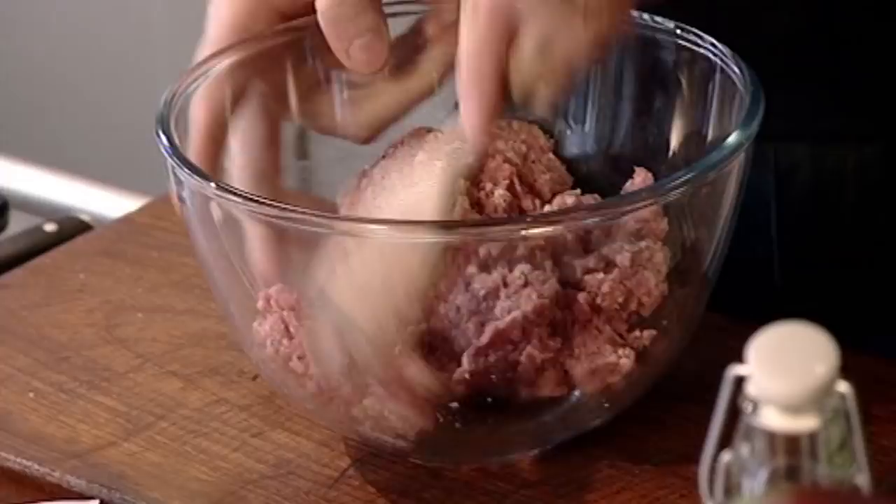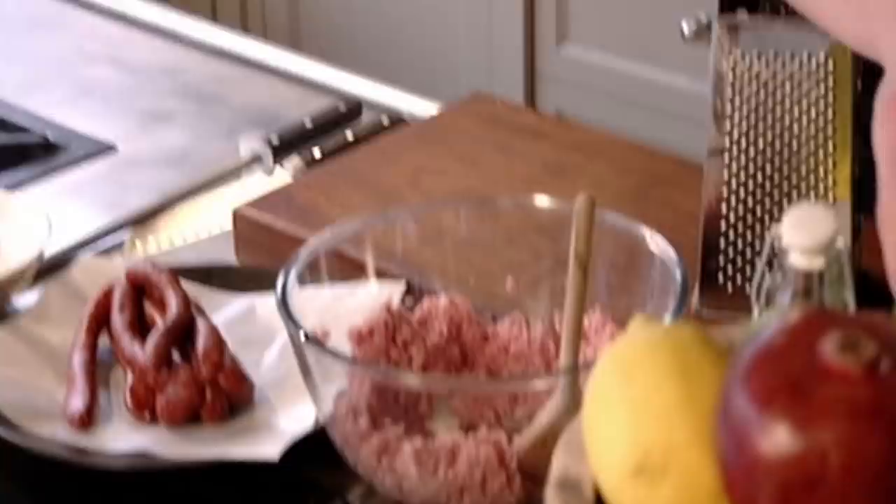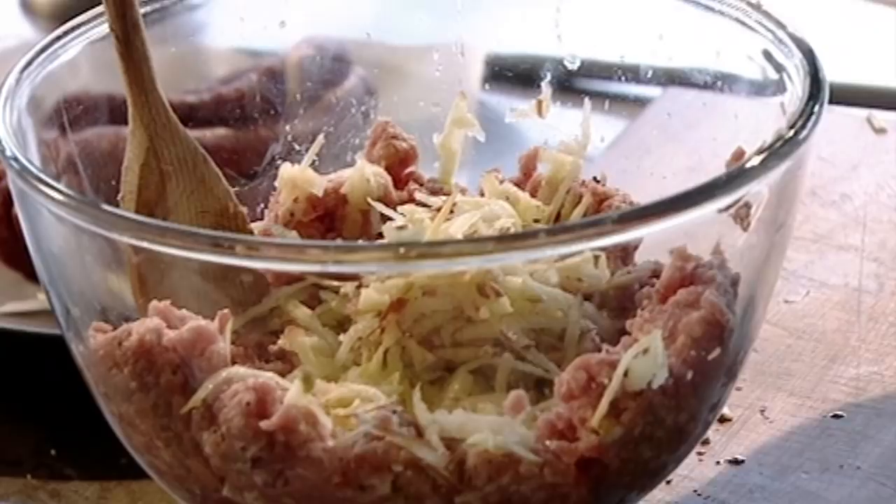First, add pork mince to the bowl, season with salt and pepper and mix. Take your grater and grate an apple in there. Usually stuffing is cooked in the turkey but I'm doing mine separately so I can make it in advance and get the flavour and presentation spot on. The apple goes brilliantly well with the pork — it makes it a little bit sweeter.